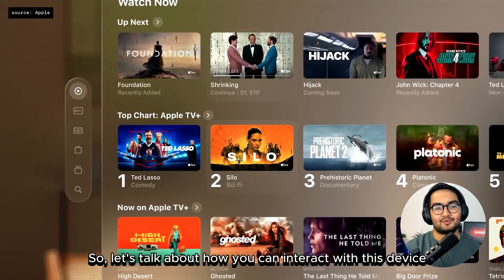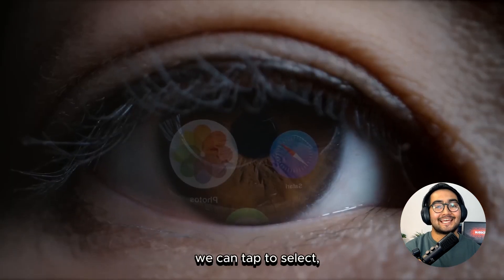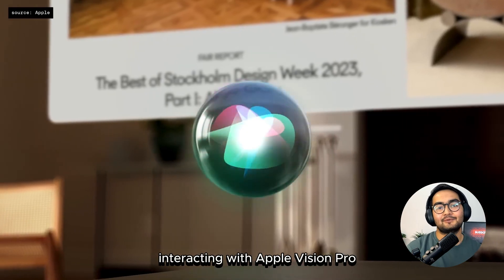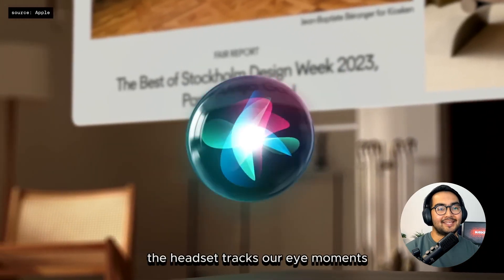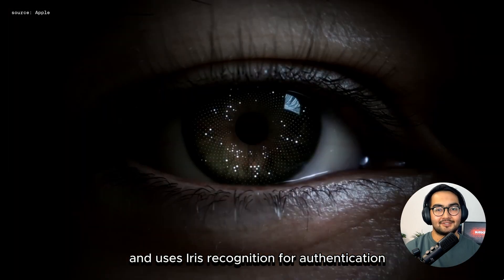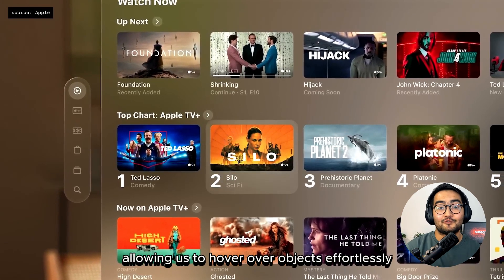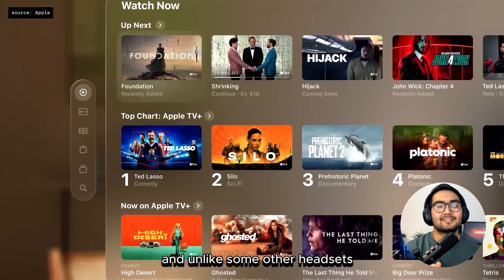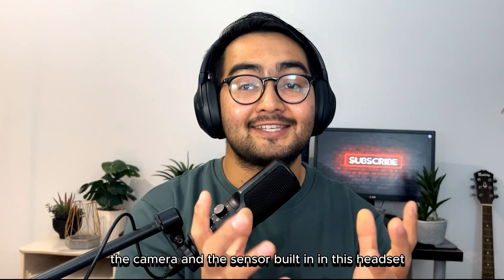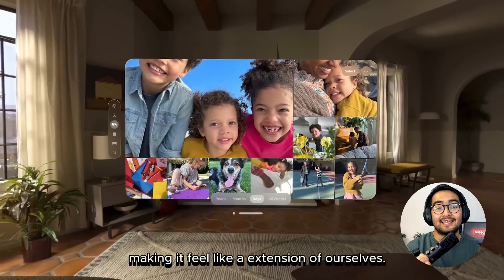Let's talk about how you can interact with this device. In Apple Vision Pro, we can navigate using our eyes. We can tap to select, flick to scroll, and even use our voice to dictate commands. Interacting with Apple Vision Pro is intuitive and natural. The headset tracks our eye movements and uses iris recognition for authentication, which allows automatically unlocking itself. Our eyes become the cursor allowing us to hover over objects effortlessly. Unlike some other headsets, we don't have to wave our hands around. The cameras and sensors built into this headset can detect our finger movements, making it feel like an extension of ourselves.